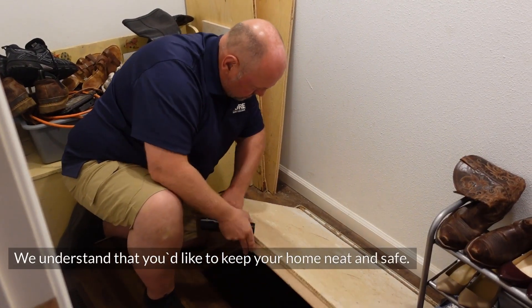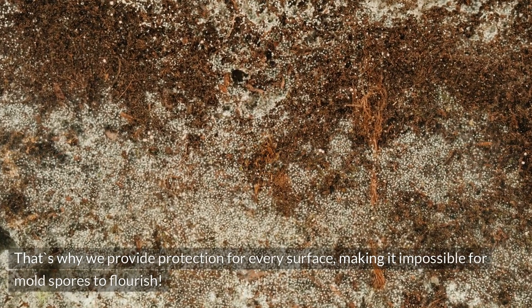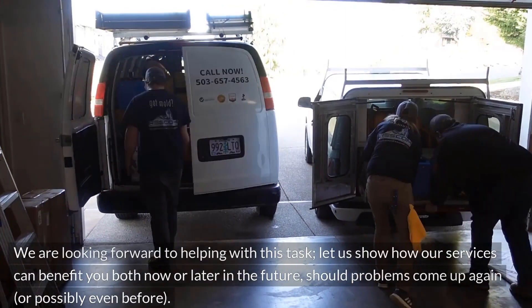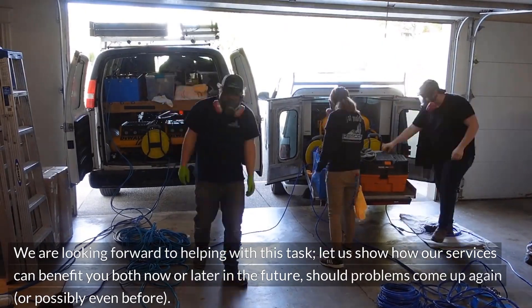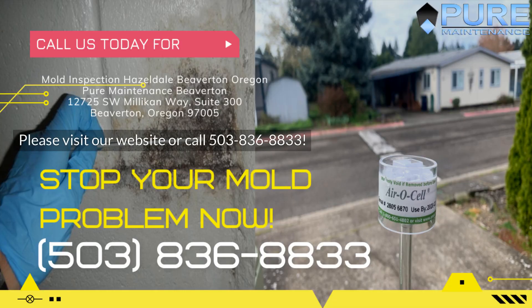We understand that you'd like to keep your home neat and safe. That's why we provide protection for every surface, making it impossible for mold spores to flourish. We are looking forward to helping with this task. Let us show how our services can benefit you both now or later in the future, should problems come up again or possibly even before. Please visit our website or call 503-836-8833.